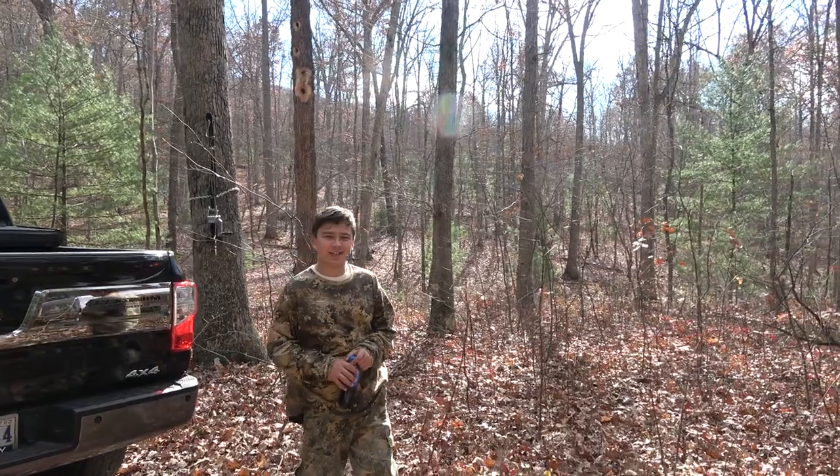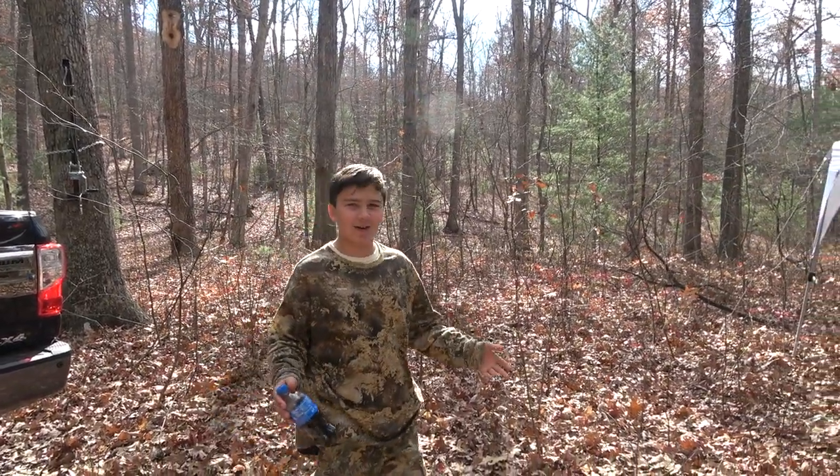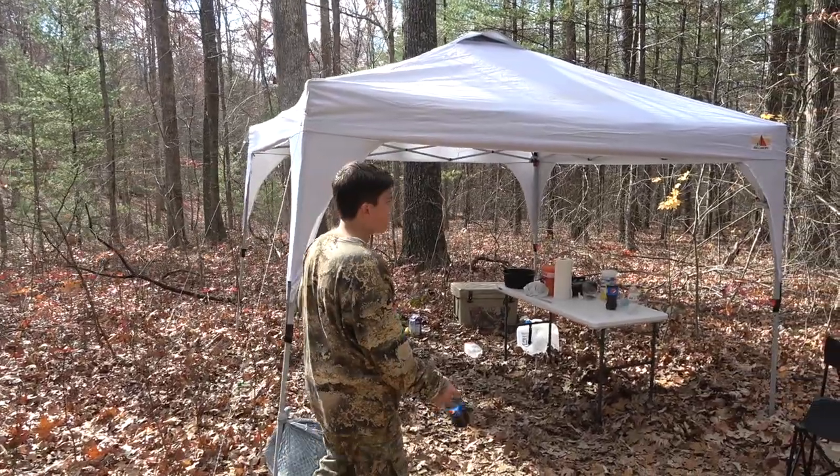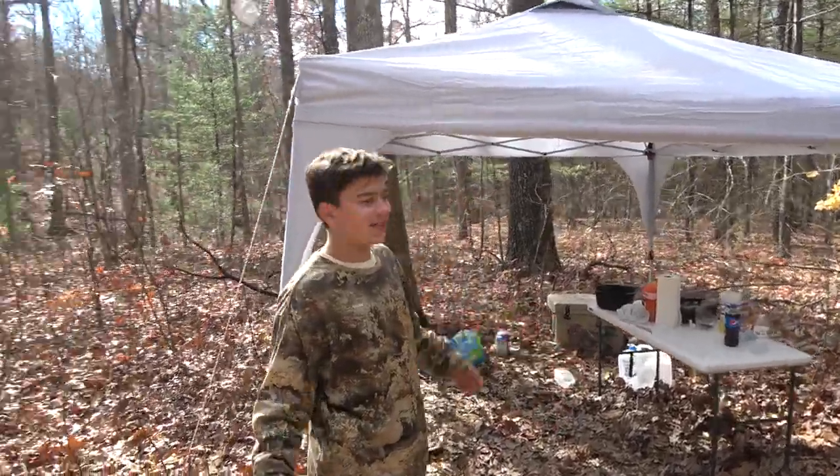Hello everybody, my name is John Velaski and I am here to show you our camp. So this is our camp kitchen. This is where we make our sandwiches and everything basically.